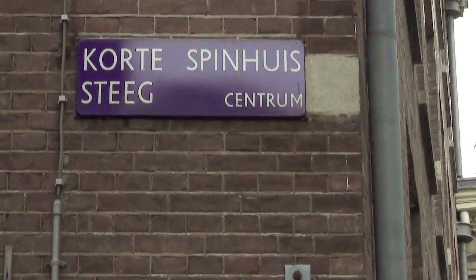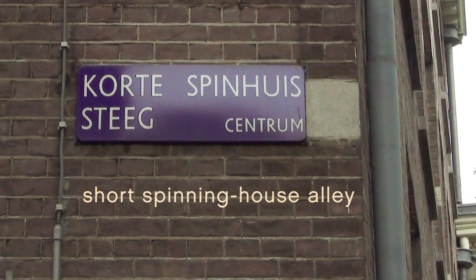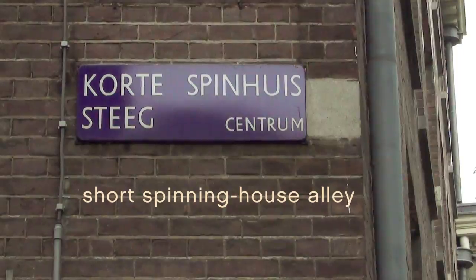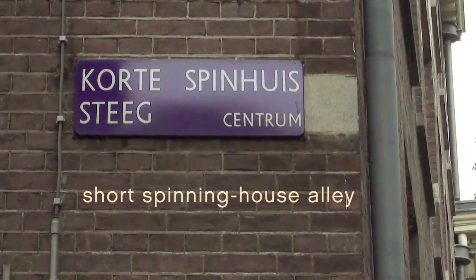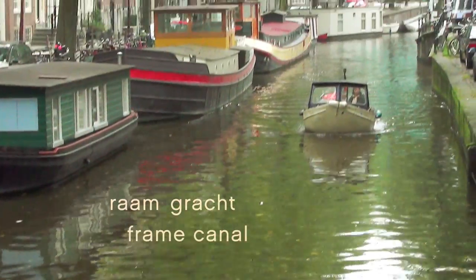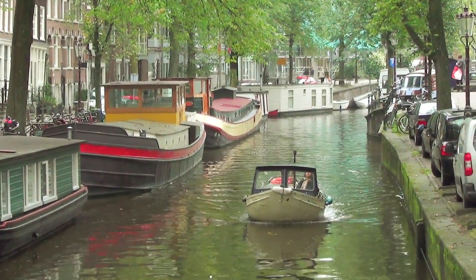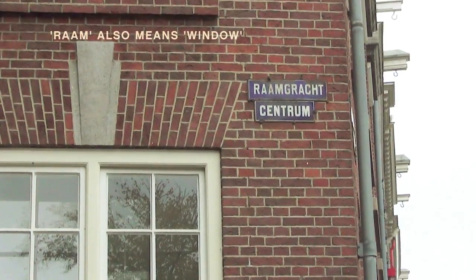Here's Korte Spinhuissteeg — Short Spinning House Alley. Long ago, the spinning house was a sort of penitentiary for women who did something wrong. Here's the Verversgracht. I used to live here. The Canal of Dyers — this is where people used to dye cloth and hang it out to dry on frames.